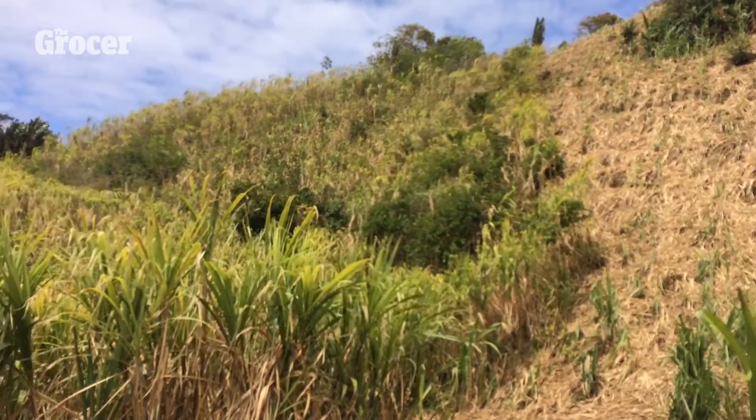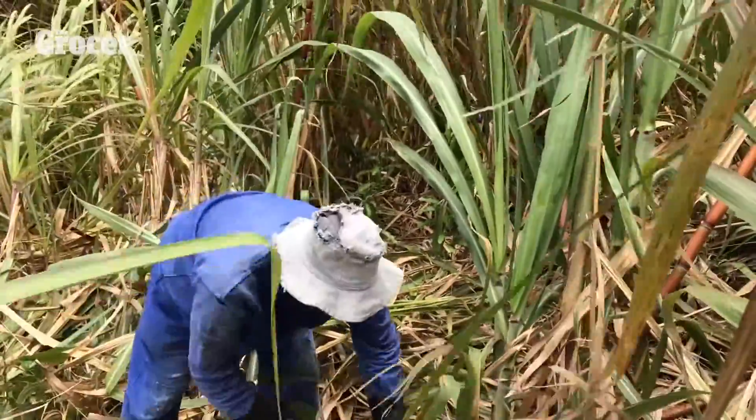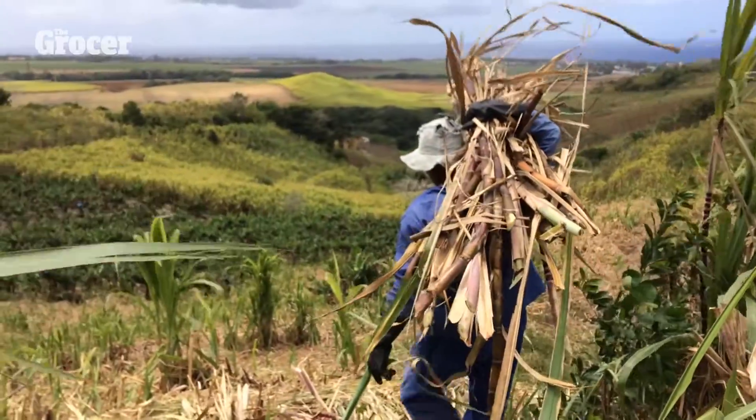Sugar cane covers one third of the island of Mauritius, with the majority of it harvested by hand. 71-year-old Noy makes it seem easy, but it's a lot harder than it looks, as I found out when I had a go.